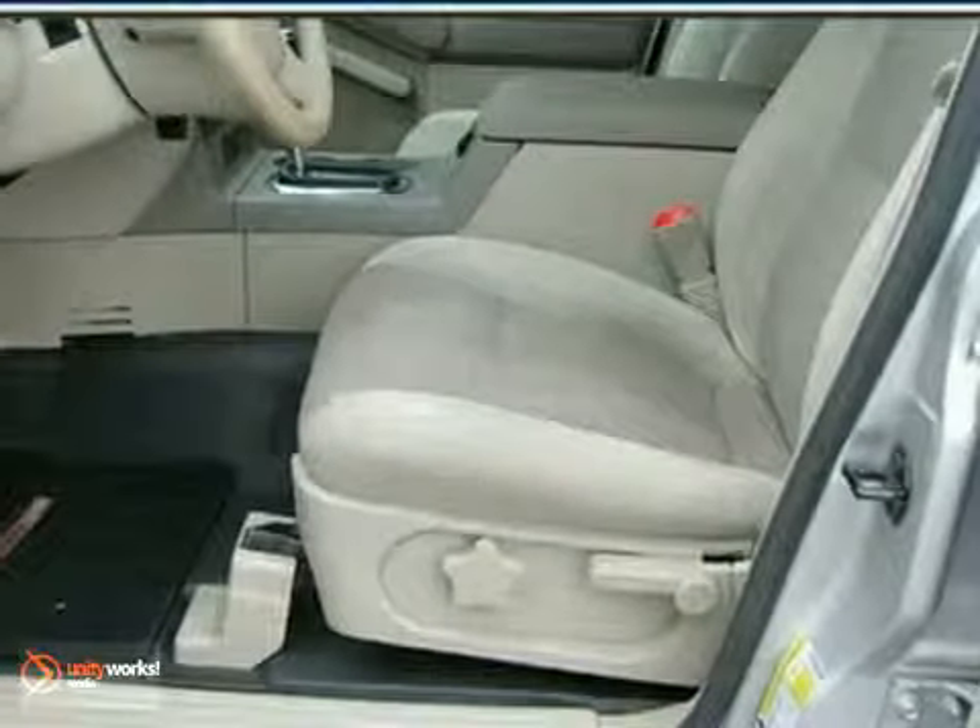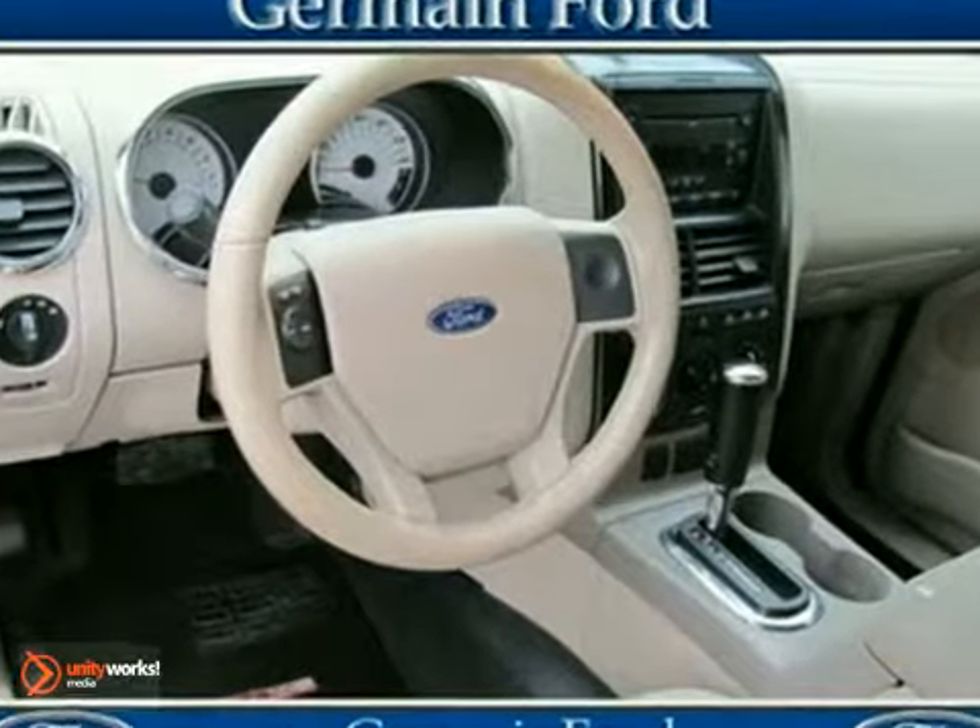Don't pay too much for the wonderful truck you want. Come on down and take a look at this good-looking Explorer Sport Trac.